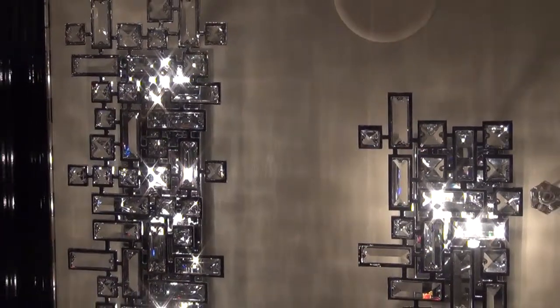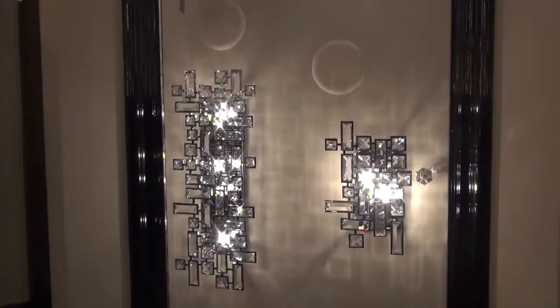Beautiful pieces. We have island fixtures, wall hanging, and sconces to complement the entire family.